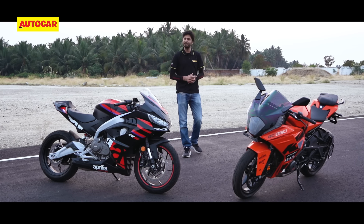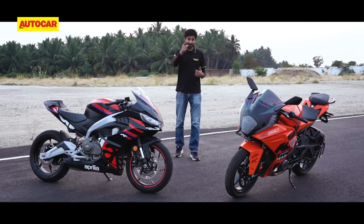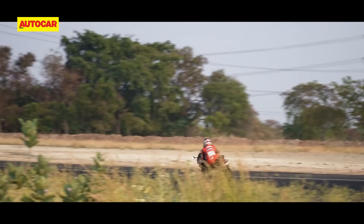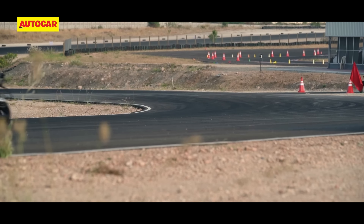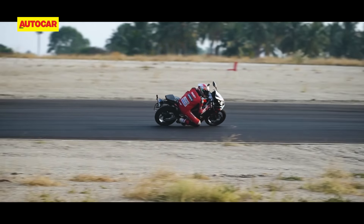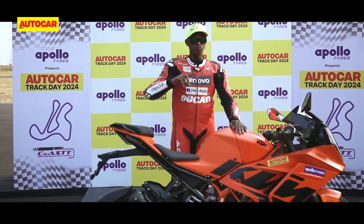It's one thing to talk about how these bikes feel on the racetrack, but the real answer comes in the form of lap times. For that, we have someone way faster and more talented — 11-time national champion Rajini Krishnan. Rajini is already very familiar with the KTM and rates it highly for the racetrack, but this was the first time he rode the Aprilia and he was impressed. To cut a long story short, the Aprilia's lap time was 4.5 seconds quicker than the RC390, which is a sizeable difference. It was also faster than the new-gen 390 Duke with the bigger 399cc engine. Check out our recent track day video for the full story on what Rajini thought.